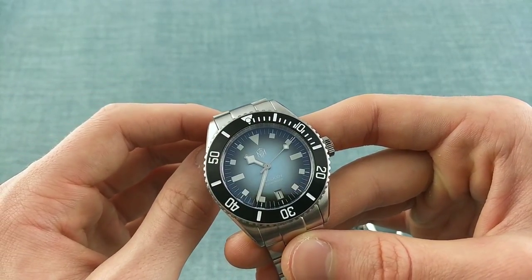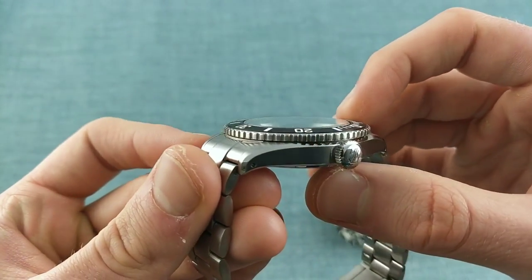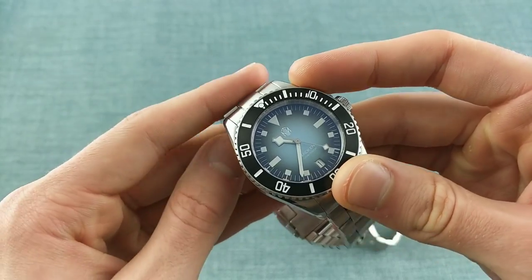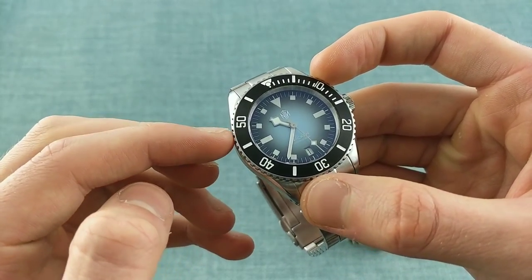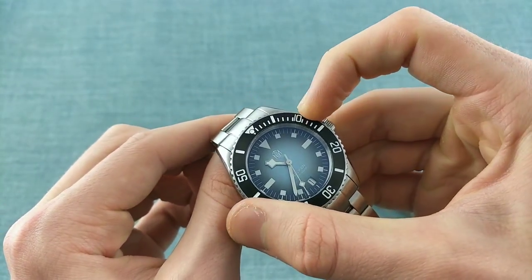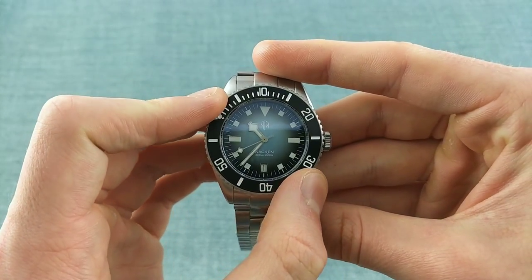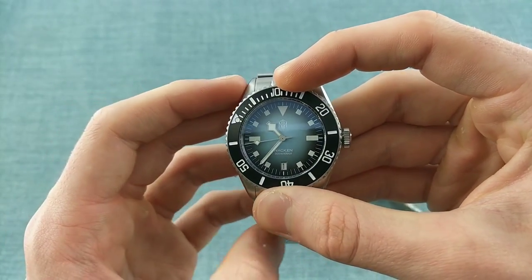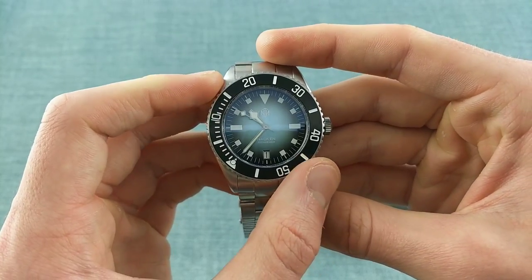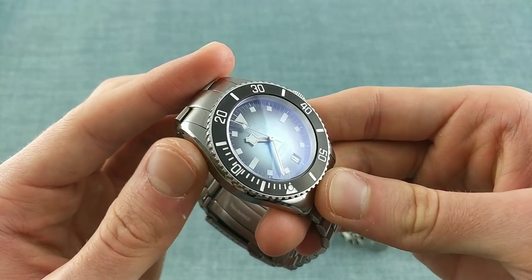The lug width is 20 millimeters. Atop the case one has a 120-click coin-edge bezel that continues the brushed form of the rest of the case. A concern when I first received these was whether it would be easy to grip, but because the knurlings are quite thick and proud of the case due to the depth of the bevel, one can turn the bezel very tightly between each mark with no play between each individual slot out of those 120.